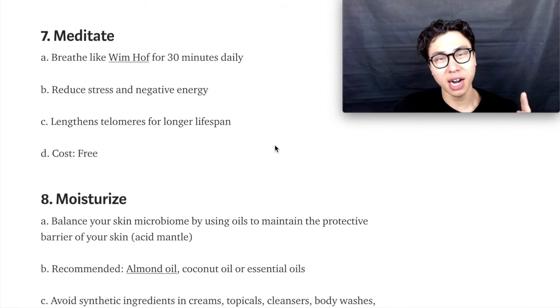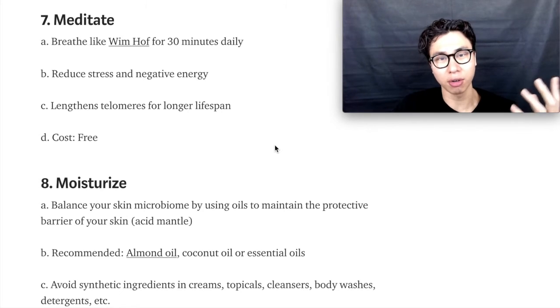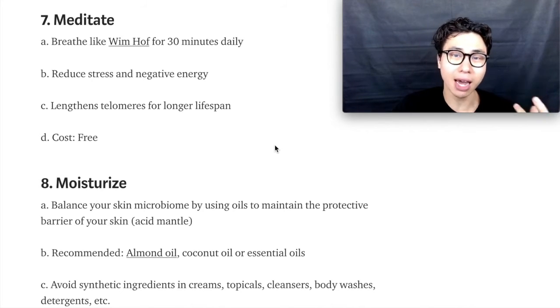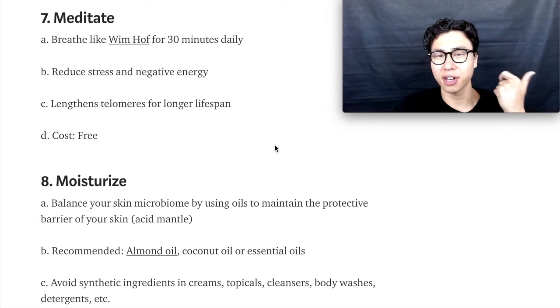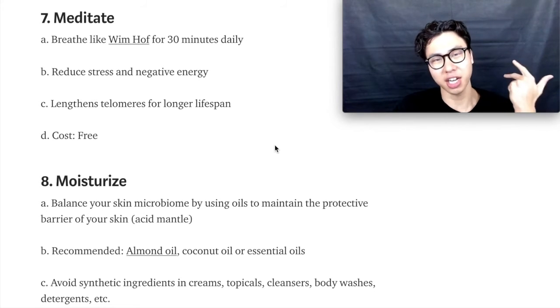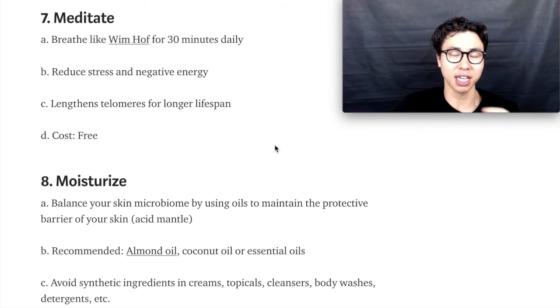Step number eight is to moisturize using natural products like almond oil or coconut oil — you can find almond oil on my website. Don't use synthetic ingredients like soaps, face wash, body wash, shampoos, conditioners, or detergents. All those synthetic ingredients are damaging your skin.